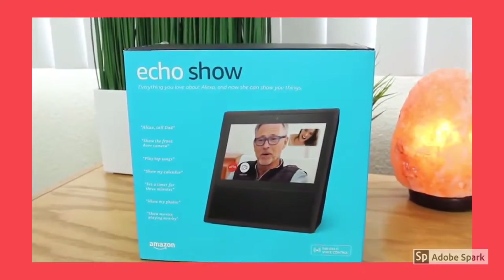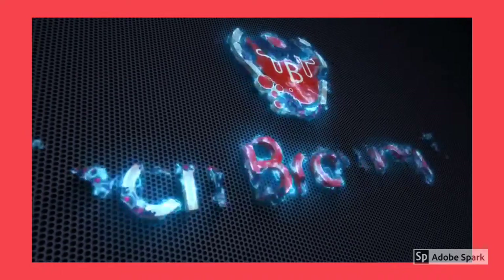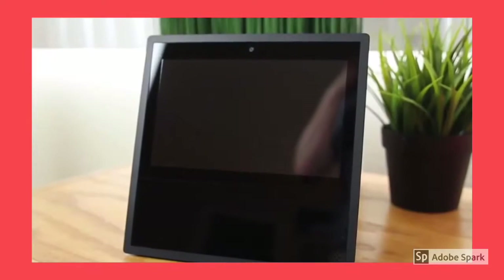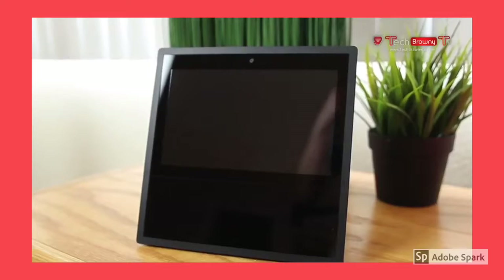Is the Amazon Echo Show worth buying? Let's find out! The Amazon Echo Show is the most expensive installment in the Echo Series, coming in at $229.